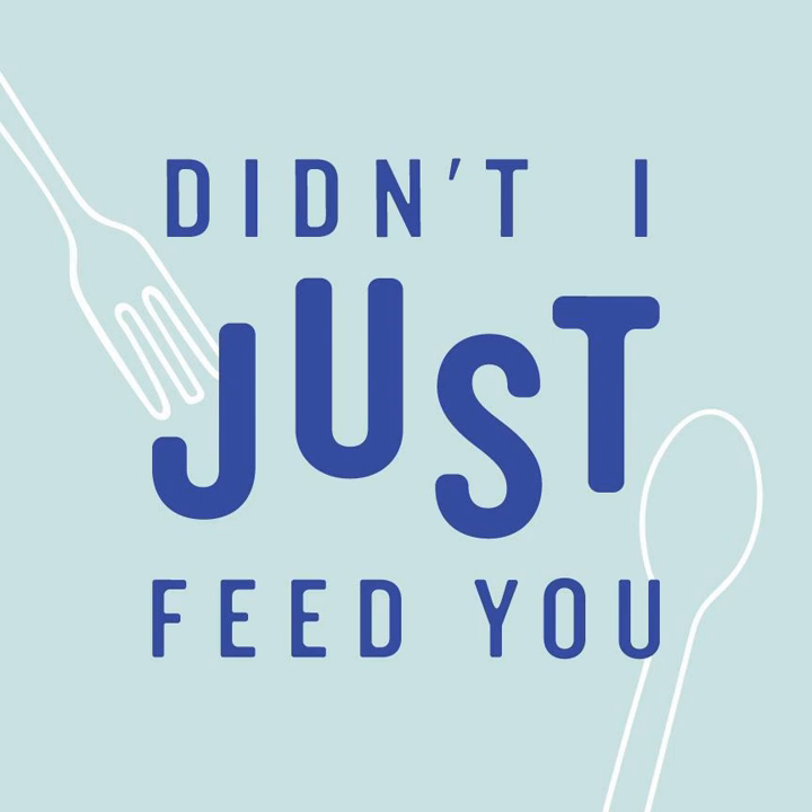Welcome to Didn't I Just Feed You — a podcast about feeding kids. Hey, I'm Stacey. And I'm Megan. Before we get into this week's episode, don't forget to subscribe right where you're listening.